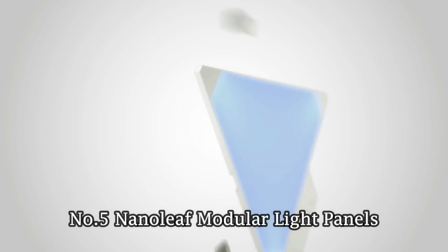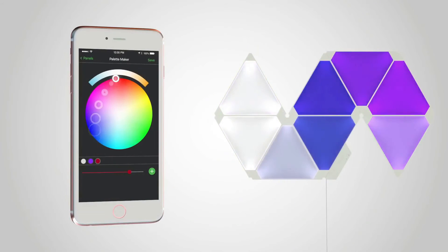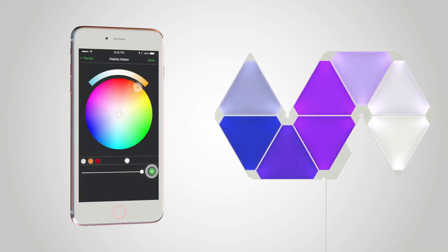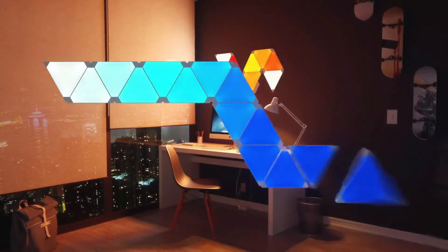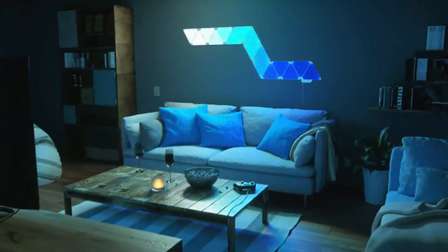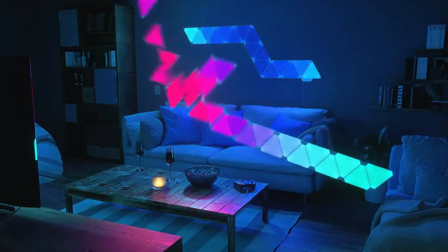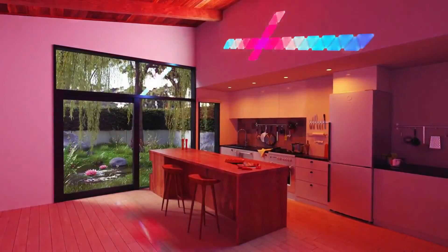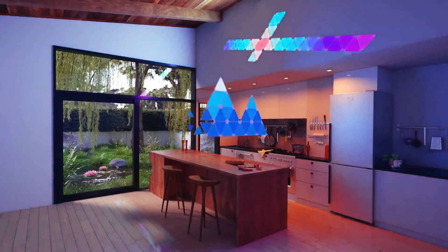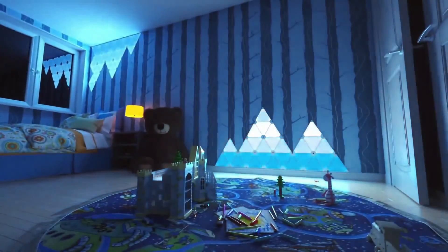Number 5: Nanoleaf Modular Light Panels. For a futuristic kind of home decor, take a look at these customizable light panels from Nanoleaf. Connect a string of them into whatever design you'd like on your wall, then control them from the app. The color options are vast, and you can set the light panels to react to your music playlist, assist with your concentration, or mimic a rising sun in the morning to wake you up. You can buy triangular panels now, and Nanoleaf is adding hexagonal panels by the end of the year.